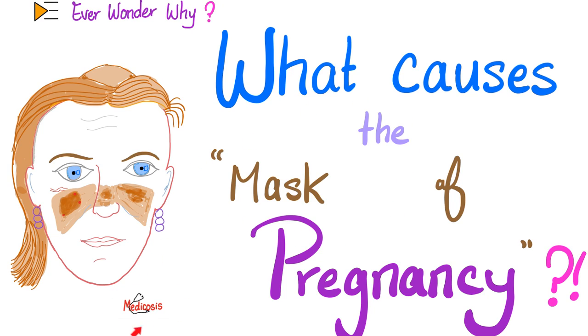Hey guys, it's Medicosis Perfectionitis, where medicine makes perfect sense. Have you ever wondered why pregnant women develop the mask of pregnancy, aka melasma or chloasma? Moreover, why do women who take oral contraceptive pills also develop symptoms similar to the mask of pregnancy? This is today's topic.